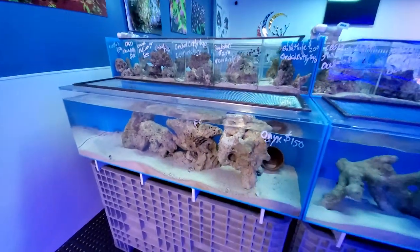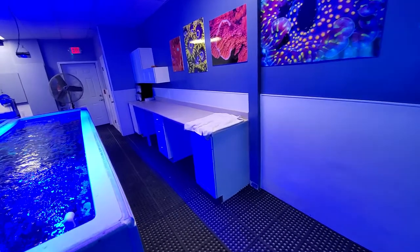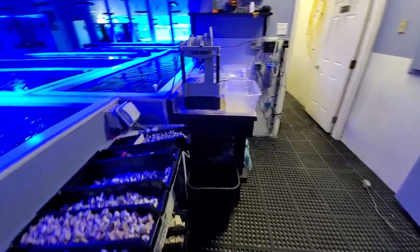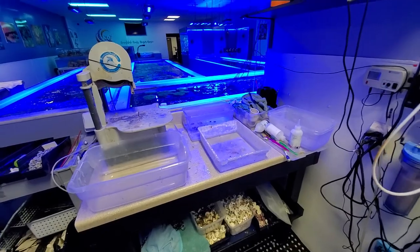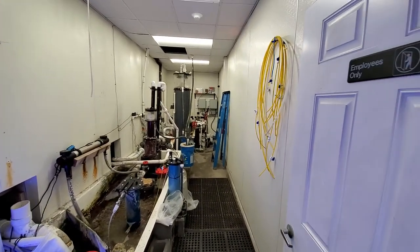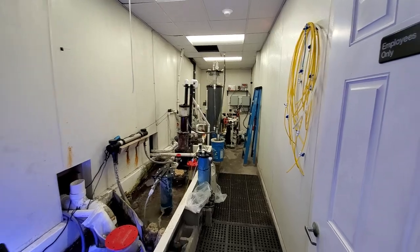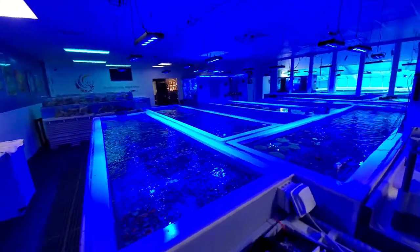I need to update our website with all the new fish that I have. This is an area where we do some of our fragging work, and another area here with our saw and all the various frag plugs that we use. This is our main sump room — nothing has really changed too much in here. This was not really affected by the fire at all. That's the main sump room that our systems drain into, and we have our filtration there.